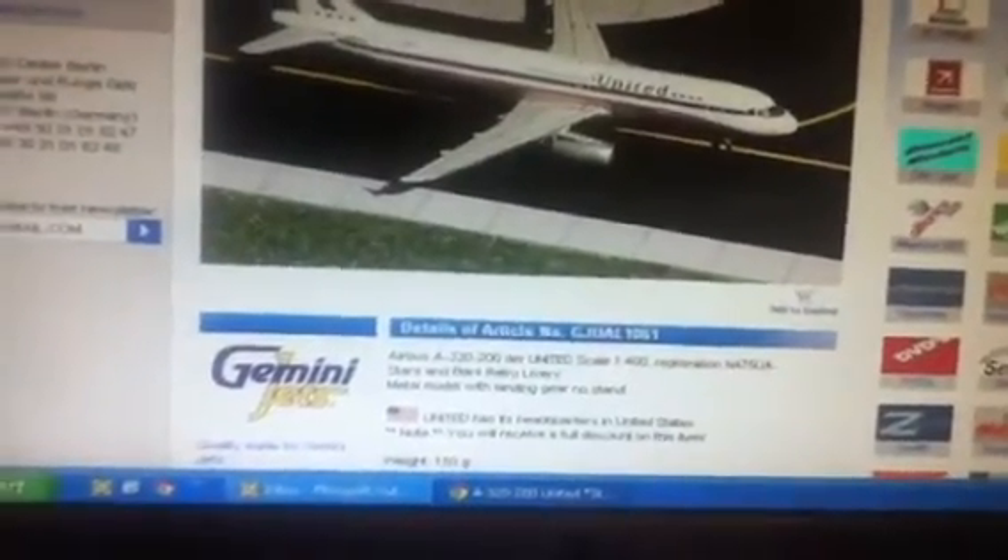But now to more pressing matters - about this, my order. It's still not come through today. United A320, United A319... oh god, United A338.